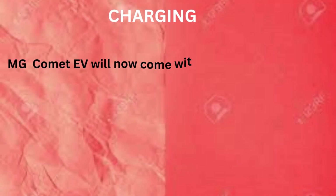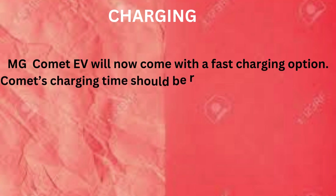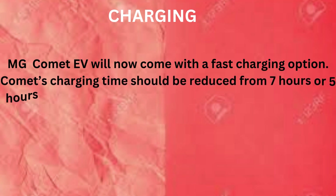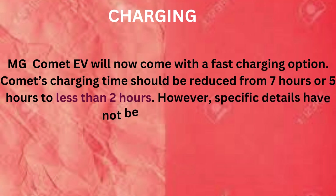Charging: MG Comet EV will now come with a fast charging option. The charging time should be reduced from 7 hours or 5 hours to less than 2 hours. However, specific details have not been disclosed yet.